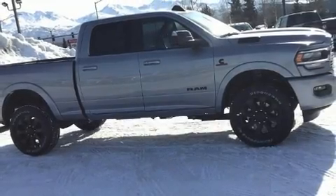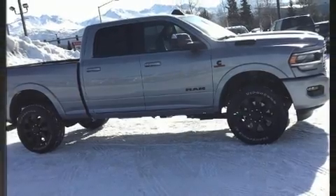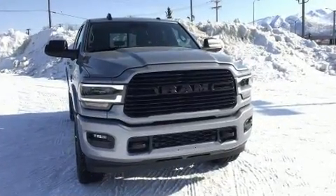Climb inside the 2020 Ram 2500. It features four-wheel drive capabilities, a durable automatic transmission, and a refined six-cylinder engine.